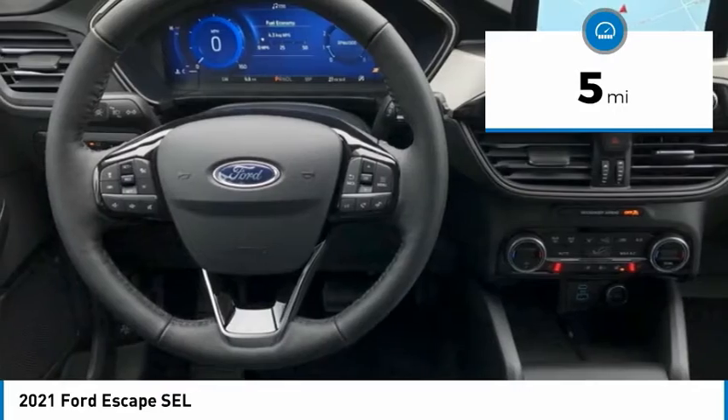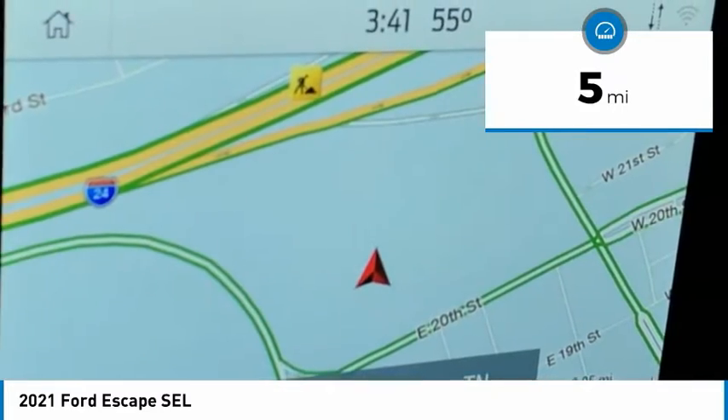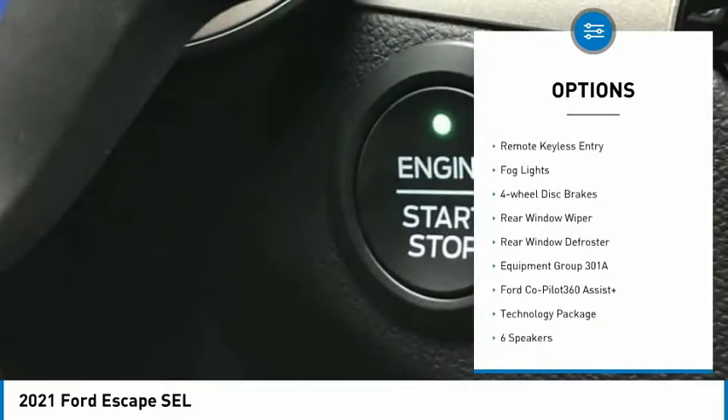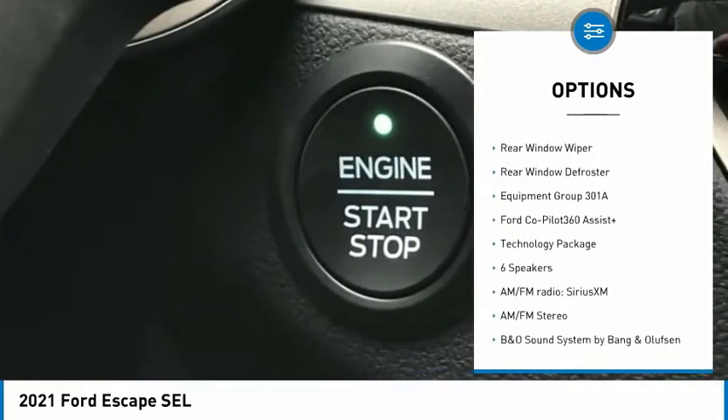This vehicle has less than 100 miles. Here are some of this vehicle's great options: electronic stability control, aluminum wheels, power lift gate, brake assist, and traction control.